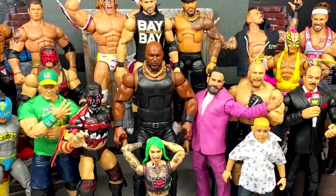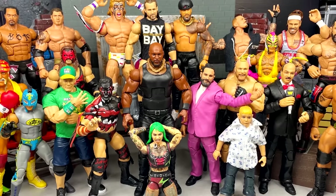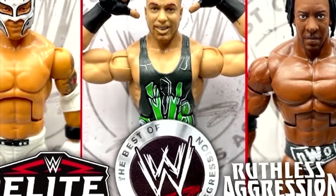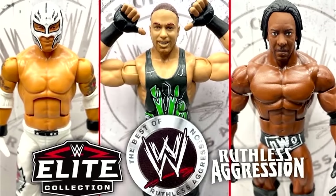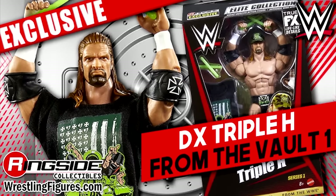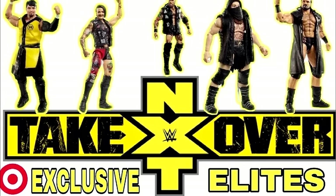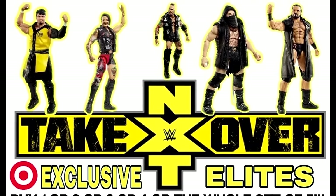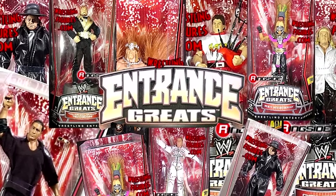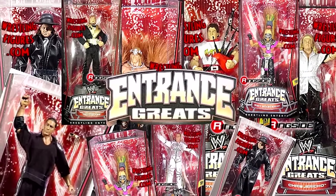Throughout the history of the WWE Mattel saga, we have seen so many different WWE Elite lines. I'm not talking about the main WWE Elite series — I'm referring to the sub-lines, those lines that are store exclusive: your Walmart exclusives, your Target exclusives. And I'm not even referencing the ringside exclusive sets such as From the Vault or the one-off exclusives we've seen over the years.